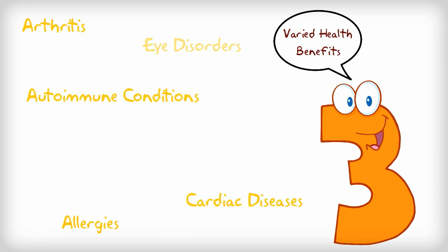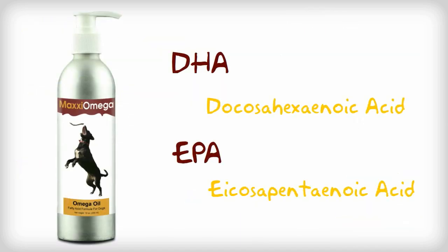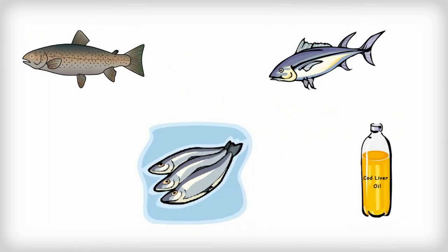Cardiac diseases, eye disorders, epilepsy, etc. The best omega-3 oils for dogs include both DHA and EPA fatty acids, found in fish oil like salmon, tuna, sardines, and in cod liver oil.